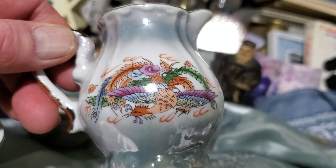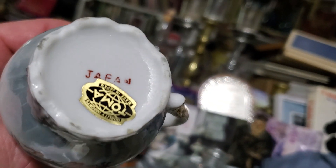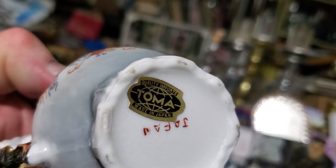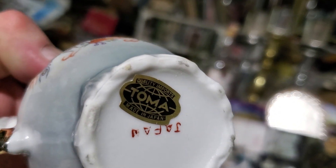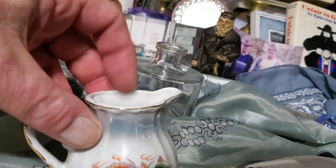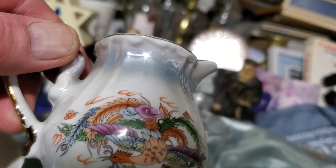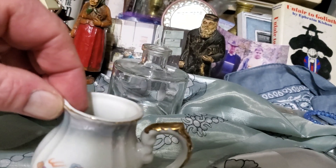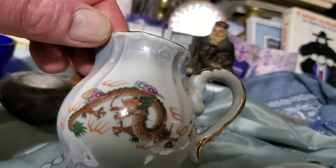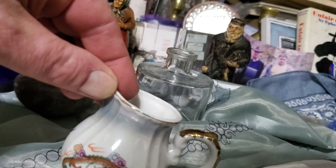This one is older. This is Japan — it has a look to it that it's older, much older. Quality Imports, Toma, made in Japan. On this side is a bird, you can see a bird, and this side is a dragon — a very oriental motif.